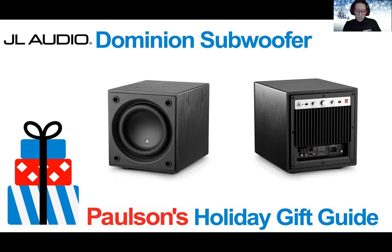This is a wonderful gift for a music or movie lover who needs some more oomph in their audio.